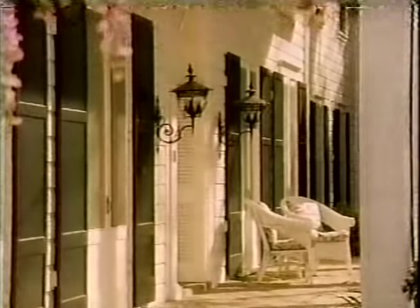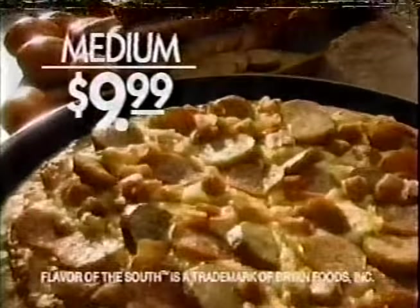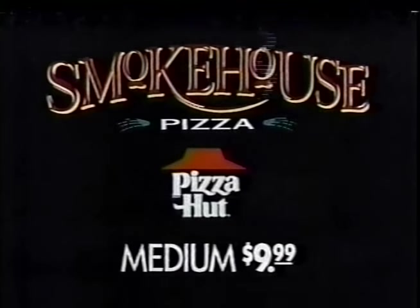Before Pizza Hut introduced their new Smokehouse Pizza in the South, they wanted approval from one of the South's most discriminating palates. "Go ahead, make my day." Is this pizza as good as they think it is? "Better be good." We are guaranteed. With meat like smoked sausage, peppered ham, bacon, and pepperoni, the new Smokehouse Pizza from Pizza Hut is the flavor of the South. Available in two varieties.